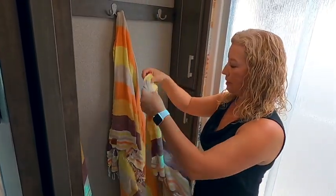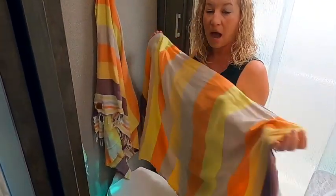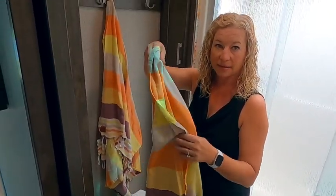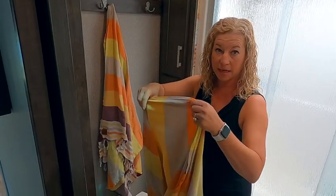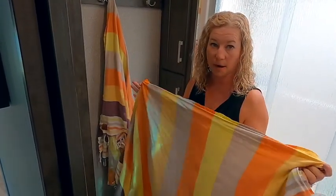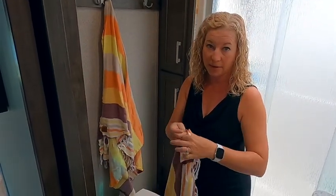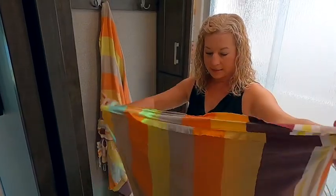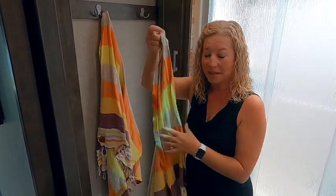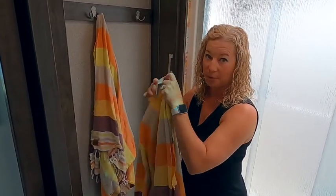Another thing we got when we went full-timing — I was actually resistant to it — are these Turkish towels. We have regular towels but they don't always dry fast, and these dry really fast. They're also great to take to the beach because sand comes right off, or to the pool. They fold up really nicely, they're super light, and they're not bulky. It takes a little getting used to since they're not your big fluffy terry cloth towel, but since we've switched to these, even John likes them.